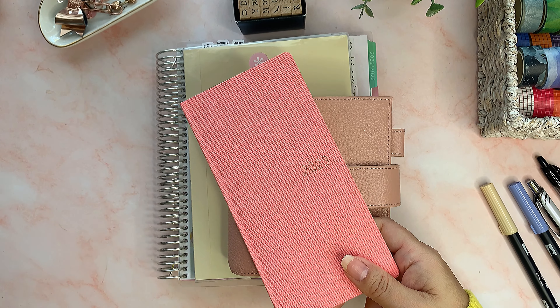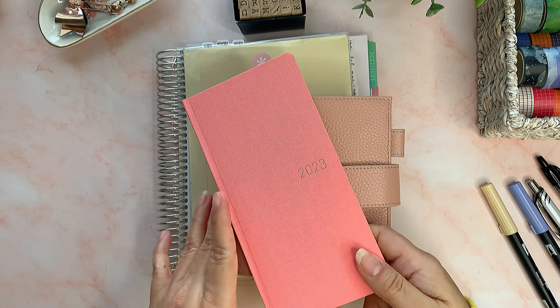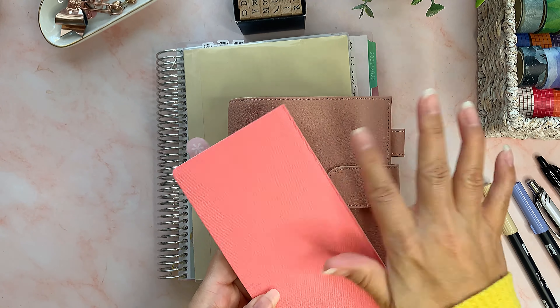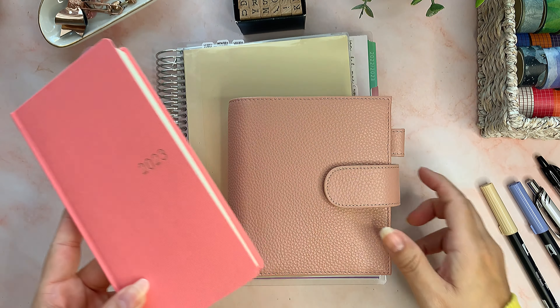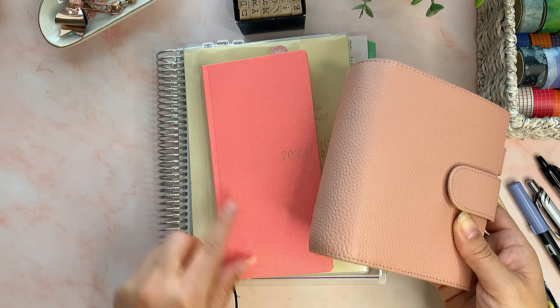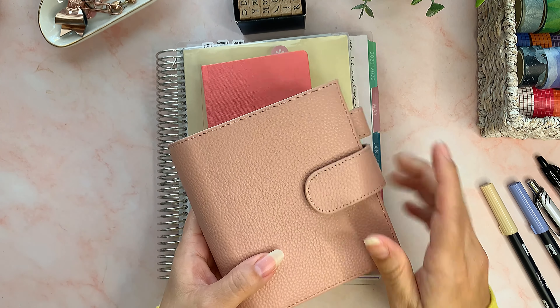Hey guys, I'm Lynette and I hope you are all enjoying your holidays. Today my video is gonna be about the planners I'm gonna use in 2023. At the end of the year, as planner people, we change all our planners and it's really exciting. I watch a bunch of videos on the new planners coming out and I had decided on the planners I was gonna use, but I added this one last minute.